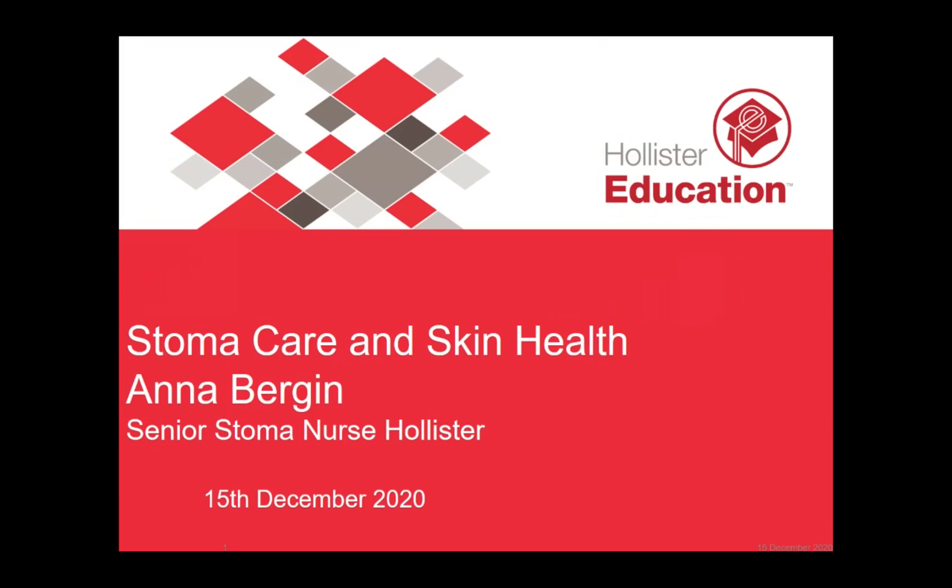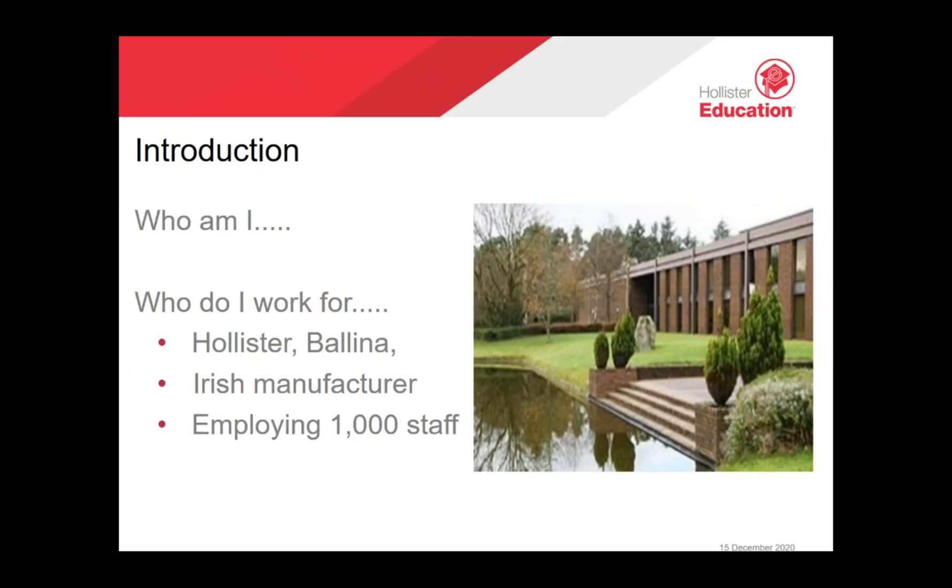I look after those who've had a stoma formed and help them adjust to the care required to manage their stoma. I work for Hollister, a global company dedicated to making life more rewarding and dignified for all who use our products and services. We manufacture continence and stoma care products in multiple countries including Denmark, India, Lithuania, the United States, and here in Ireland. Our plant based in Ballina employs 1,000 staff.